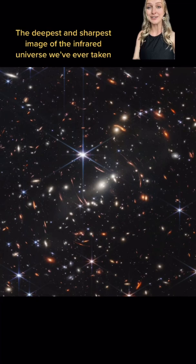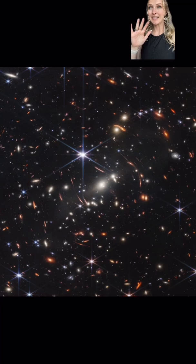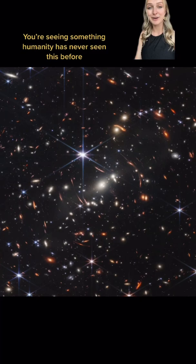This is the deepest infrared image we have of the universe and also the highest resolution. To see the universe like this is just absolutely surreal, and what you're seeing in this image is something that humanity has never seen before.